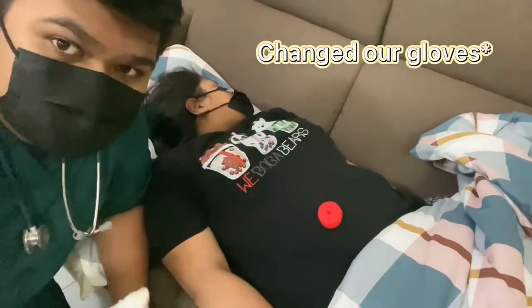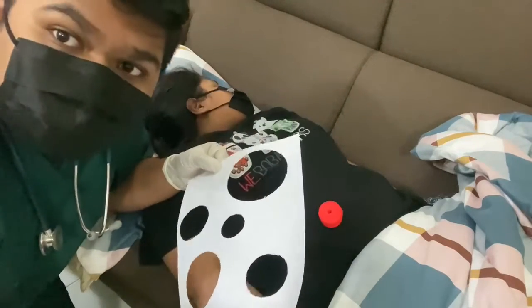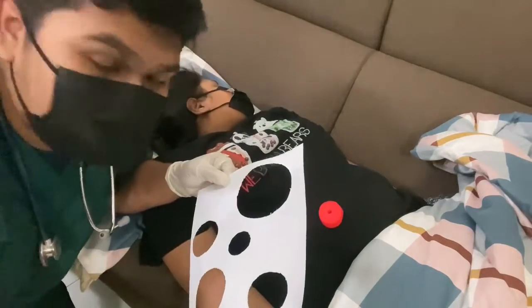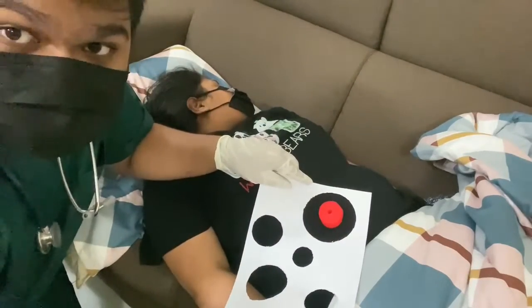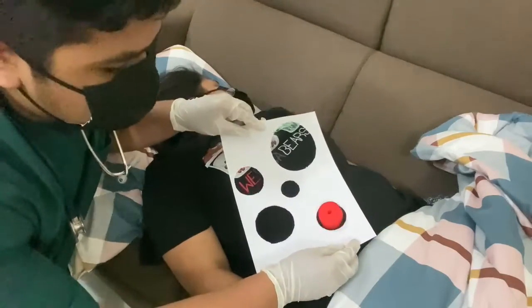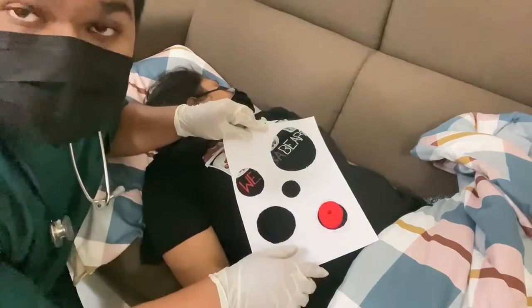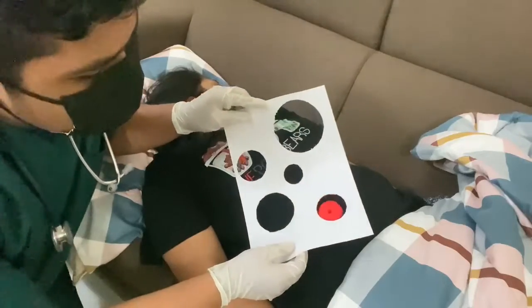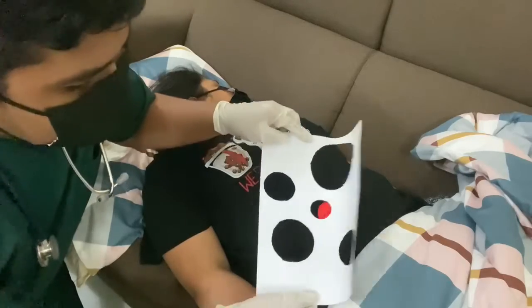Now that we have cleaned the stoma, the next thing is to take the stoma measuring card. This card lets us know what measurement to cut on the new stoma bag. We see this measurement is too big, this one is too small — however, this is just perfect. You also want some space between the stoma and the skin barrier you are going to put on. This is because too much space will cause stool leakage, but if it is too small, it will constrict the stoma, and we do not want that.